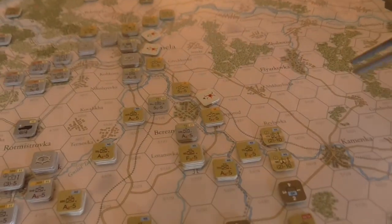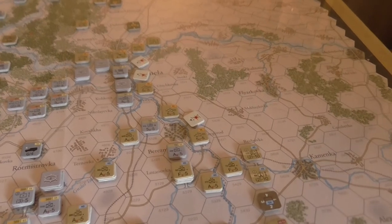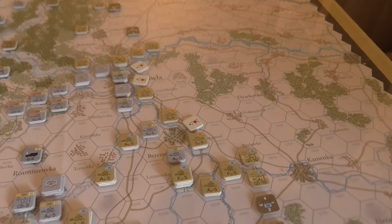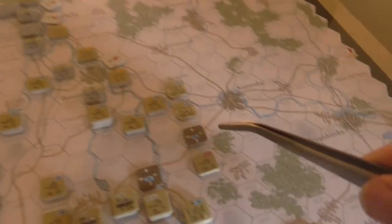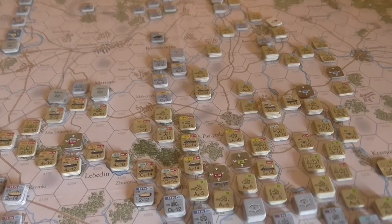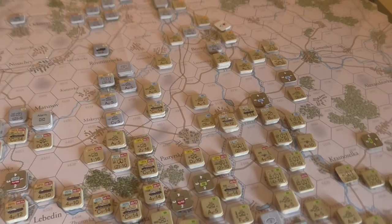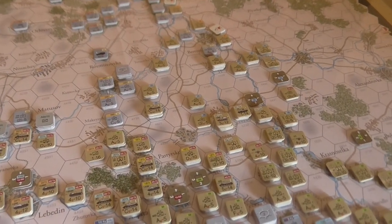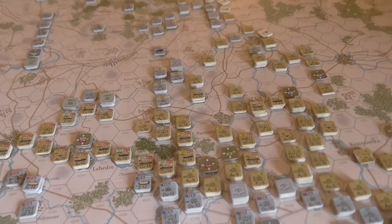Everything's in units of one supply point — you're not having to go 'this is an artillery barrage so it's 3T.' It's: reloading artillery is one supply point, attack support is one supply point. It's all in units of one thing, and the counter shows you how many you've got. It works very well. The balance between fiddliness, overhead, and keeping supply as a genuine constraint on your actions seems to be really good. So yeah, enough of that — on to turn four.